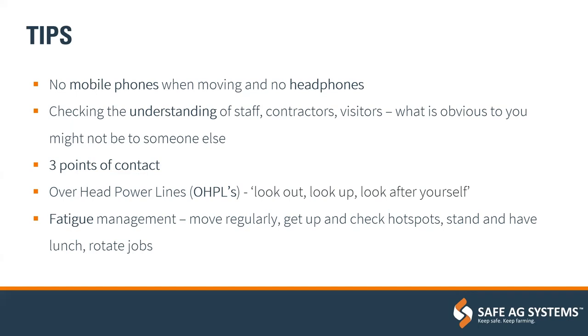Three points of contact when entering or exiting equipment — two hands and one foot, or two feet and one hand on equipment at all times. Also make sure equipment is stationary before getting on or off, and never jump out of mobile equipment.